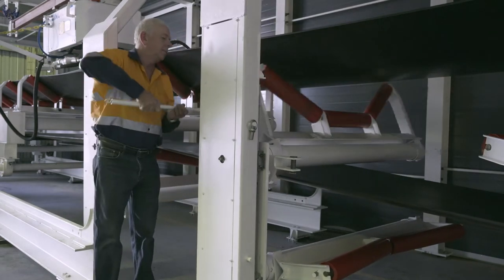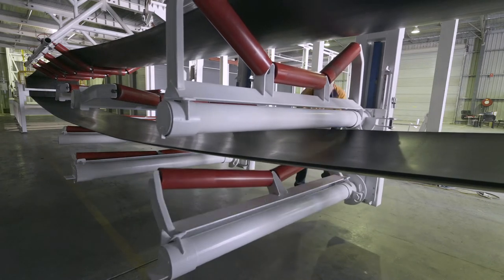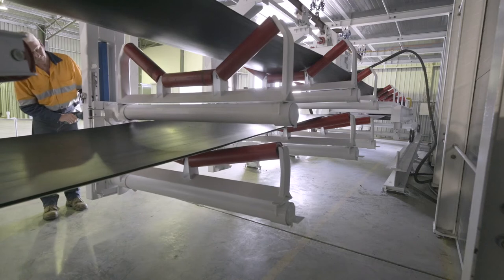The Redline Underground Conveyor System all but eliminates manual handling of the conveyor structure, namely lifting, carrying, twisting, bending and shoving.